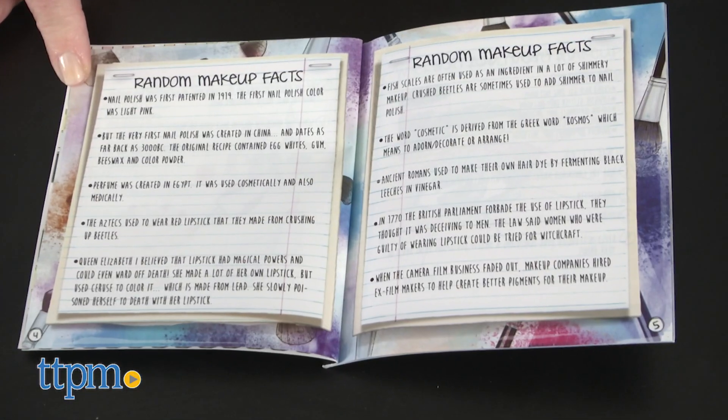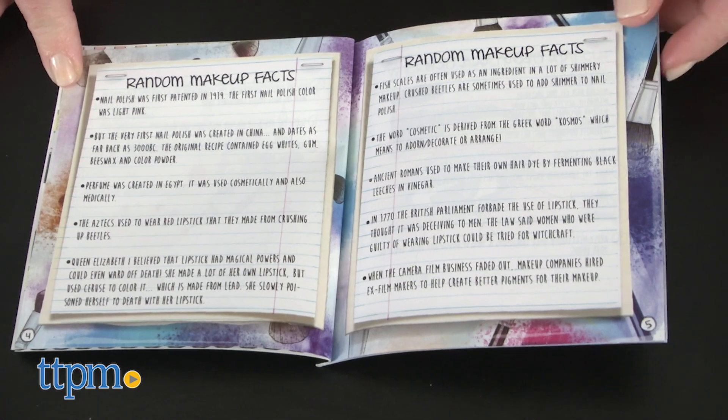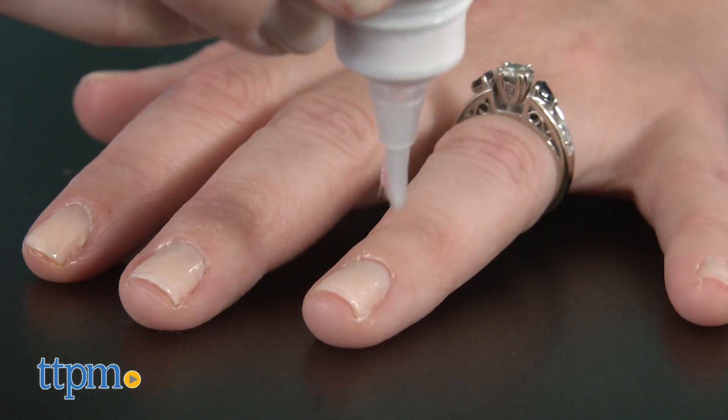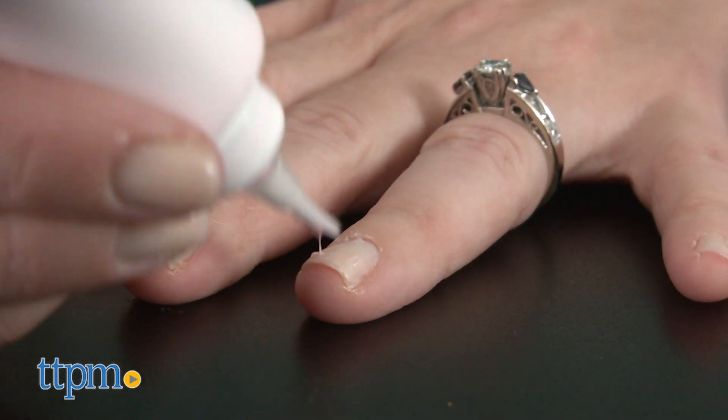The included instruction booklet also has fun facts about makeup and makeup tips. There's an explanation about the science of color on the back of the box. This is like a purse and beauty lab in one.